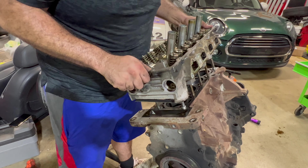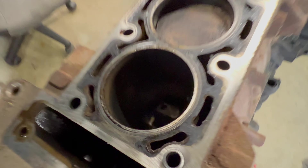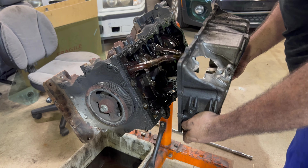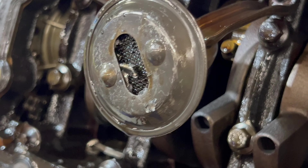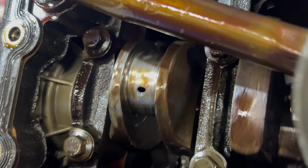Did you see this? Moment of truth. Oh wow, look at that carnage. Yeah, that's a restriction right there. The crank got damaged - it's pretty mangled.